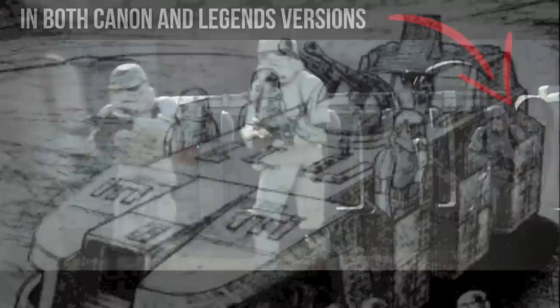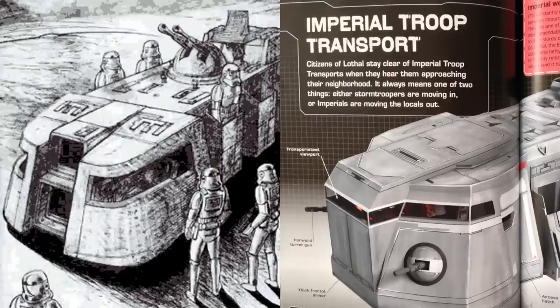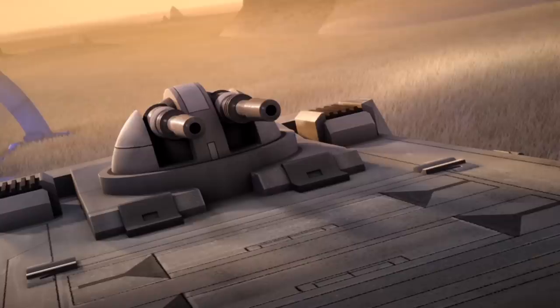The design of the canon version does differ, where the front is now more squared off and they add two extra blaster cannons. All the canon versions have transparent steel in the viewports, whereas in Legends these sometimes just appear to be openings. But what does stay the same is that the turret packs a big punch, and we see that it can be used effectively against both land and air targets.